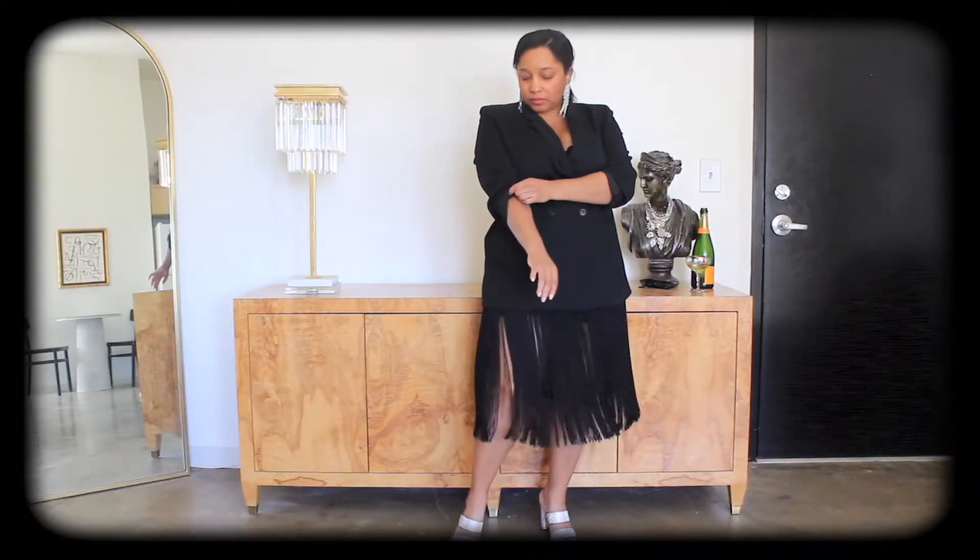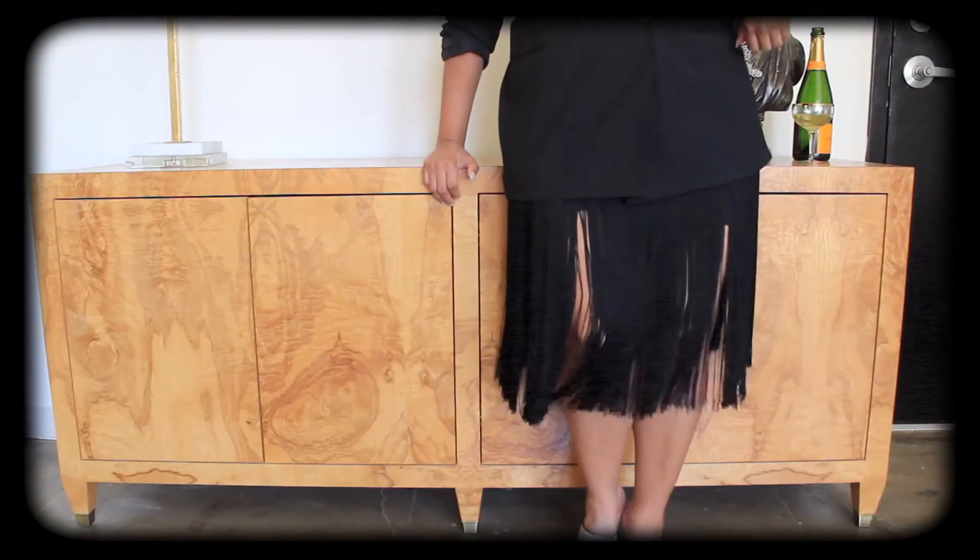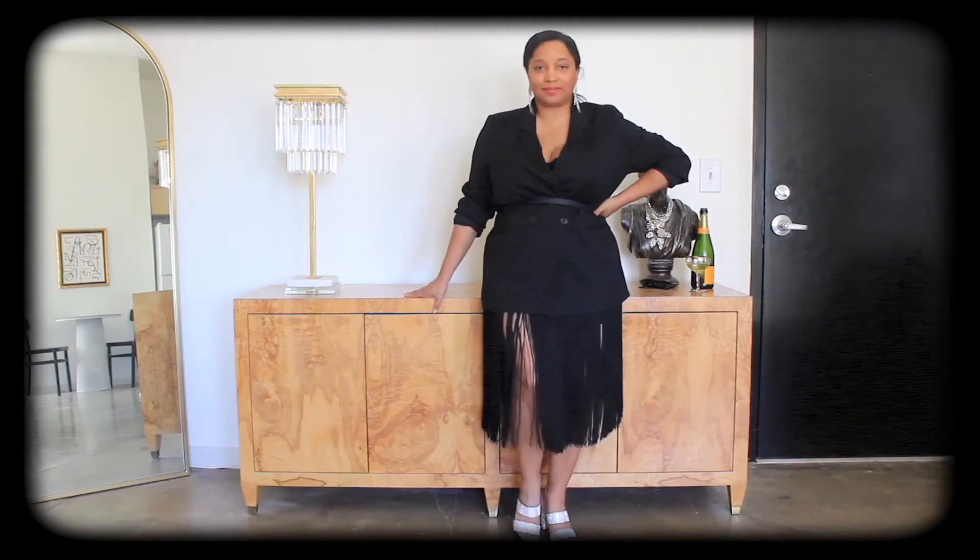According to fashion magazines, one of the season's biggest trends is fringe. Miss Chris loves a look with movement, and creating a fringe skirt is simple.